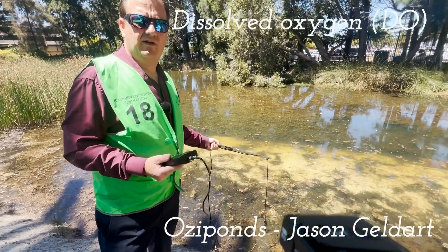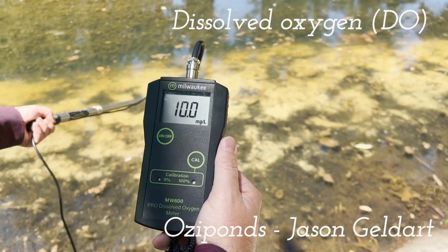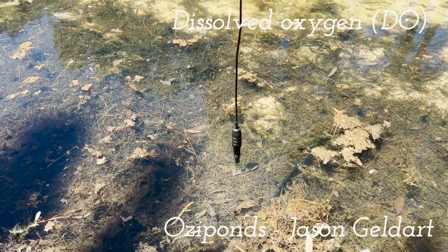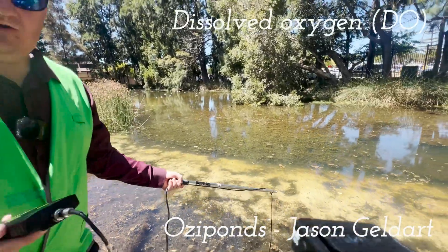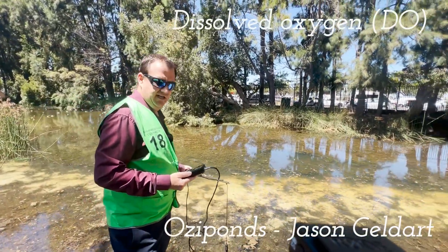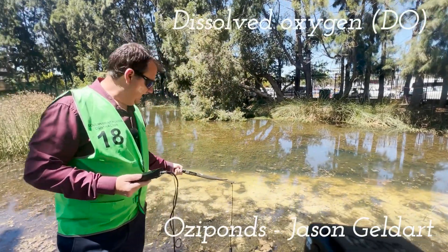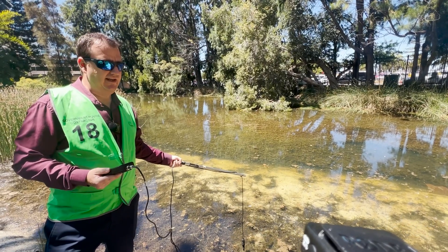So today we're using a dissolved oxygen meter and we're going around multiple spots on this water system, checking the different habitats and what the dissolved oxygen levels are in the different areas. On this one particularly, we're seeing really good oxygen levels coming from the plantation within the pond itself — we're sitting at about 10.2 milligrams per liter. What we need to aim for is generally four to six milligrams per liter, so this system is looking really, really healthy.